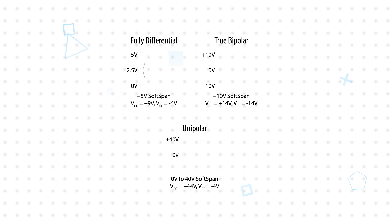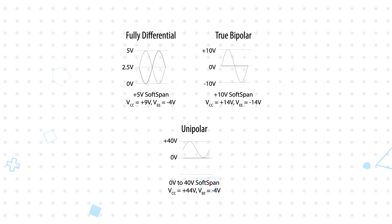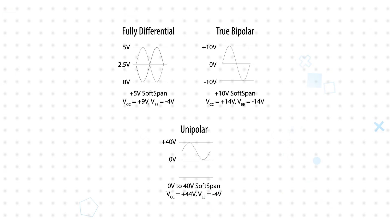Each channel can be independently configured for one of 16 soft-span ranges that determine the differential input voltage range and LSB size, with bipolar and unipolar full-scale ranges from 2.5 to 40 volts. This reduces the need for external signal conditioning.